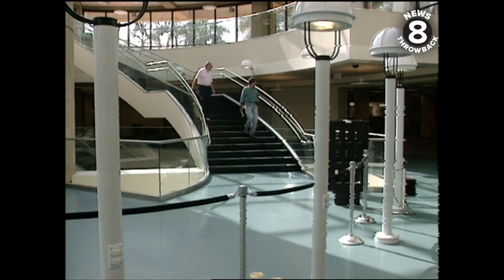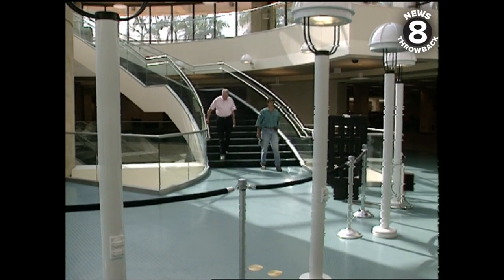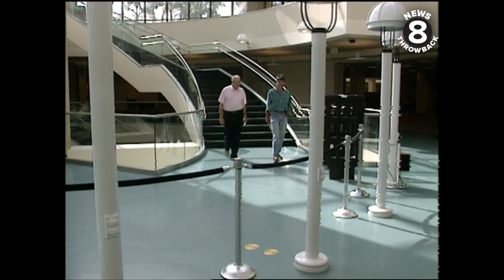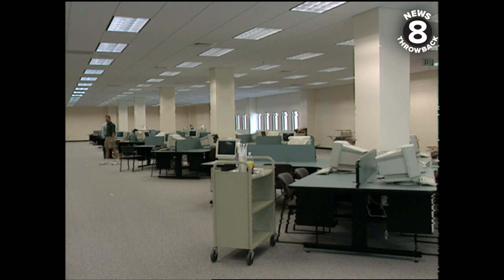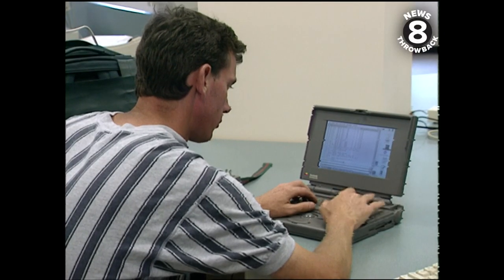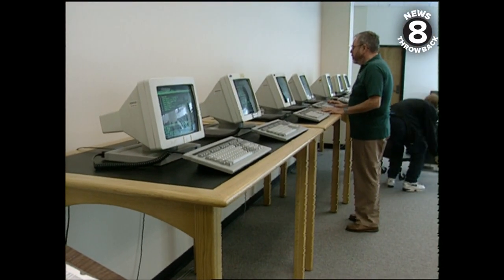It's for research and study. It's designed to alleviate seating and congestion in the stacks of the Love Library, and add a lot of computer access and connections to the outside world through the Internet. So modern technology is blending with the traditional library of books and journals.